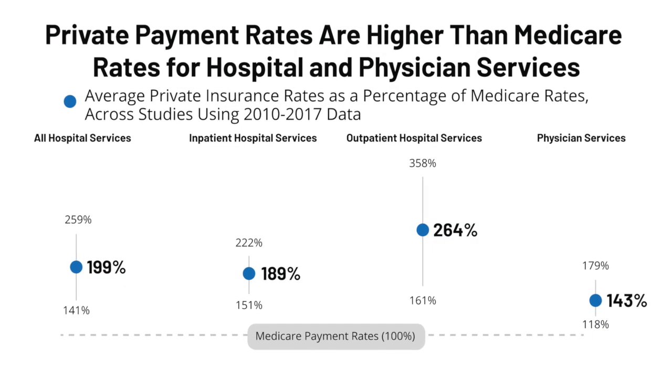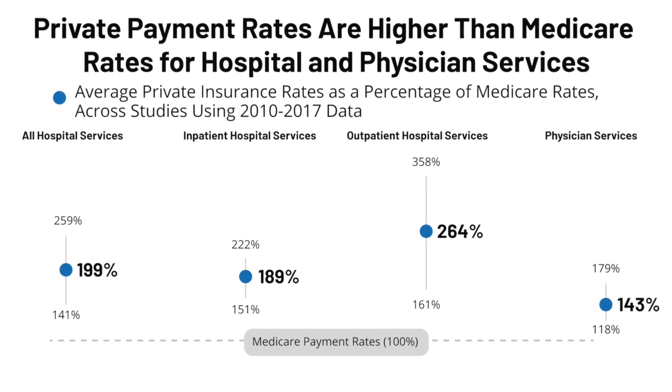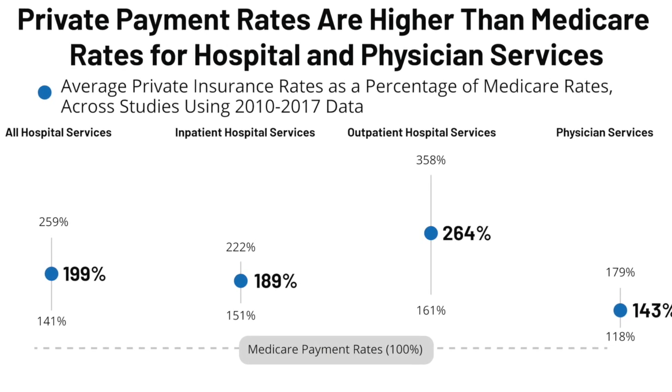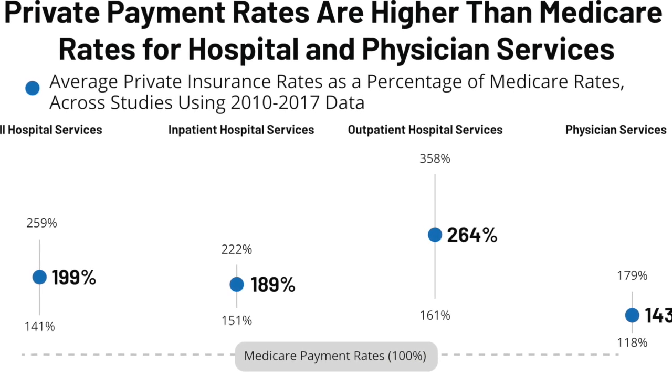We would strongly argue that the extensive use of non-governmental proprietary groupers is anti-competitive and ultimately drives up healthcare costs inappropriately. When there's a single source of any service, that single source is empowered to charge as they see fit.